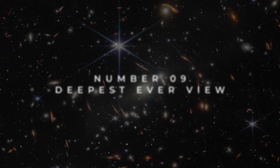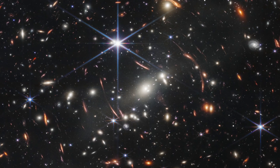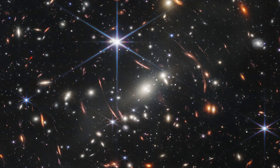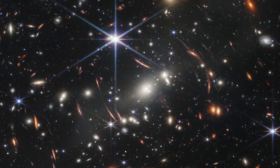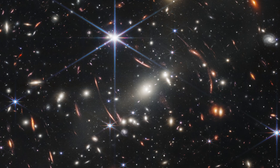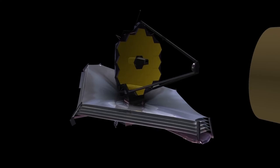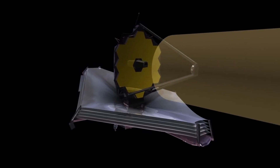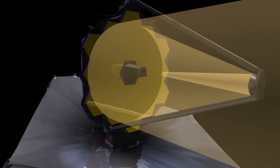Number 9: JWST's Deepest Ever View. The JWST Advanced Deep Extragalactic Survey, known as JADES, has revealed its deepest ever view of the cosmos. This collaboration has released a fully interactive panorama of their observational field, allowing users to zoom in and explore with unprecedented detail. Equipped with a range of NIRCam filters and NIRSpec spectra, the view offers a comprehensive look at a vast array of celestial objects.